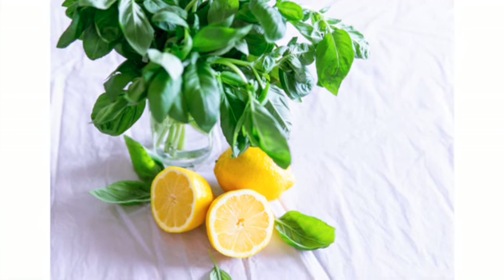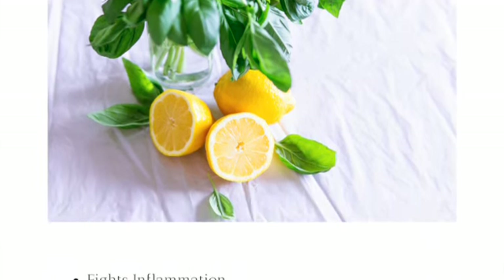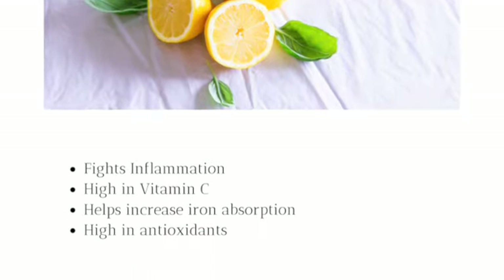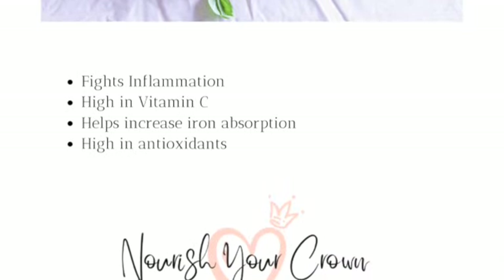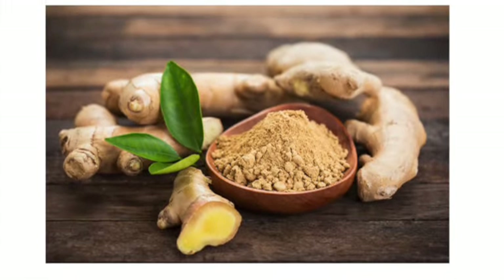We also have lemons, which is one of my favorite citrus fruits. Lemons fight inflammation and are high in vitamin C. They help increase iron absorption, especially if you're taking iron medication. They're also high in antioxidants.